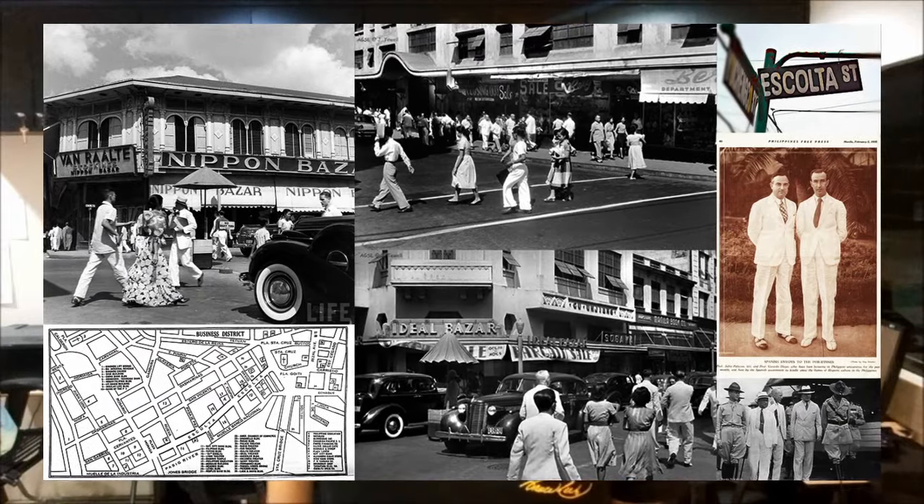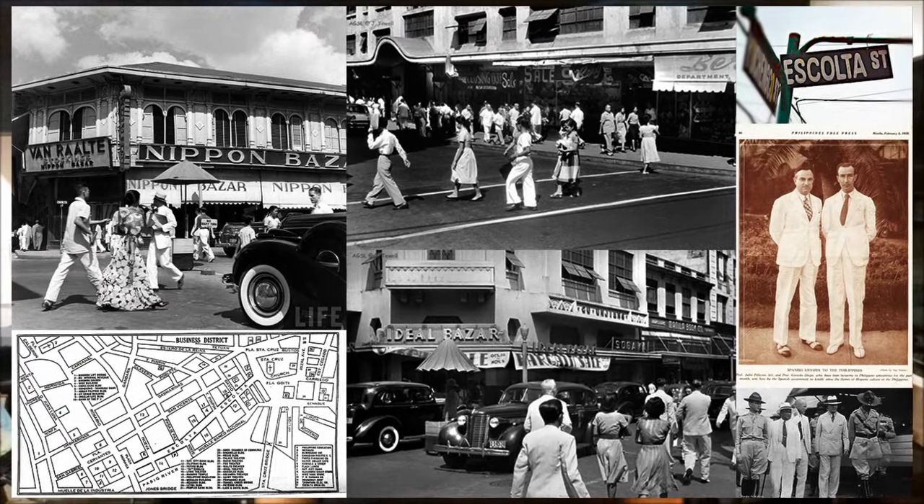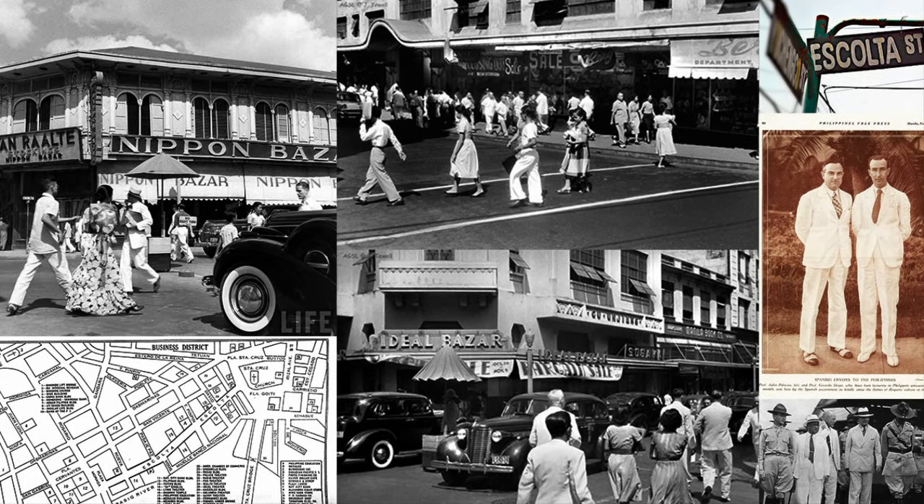Escolta — you can consider it the main street. It is the center of all activity in the city. It was called the premier business and shopping district, the center of culture and fashion, and it's also called the Queen Street of Manila. All the firsts were seen in Escolta. The first bank was established in Escolta, the first shopping malls were established in Escolta, the first luxury stores and imported goods stores you could find in Escolta.